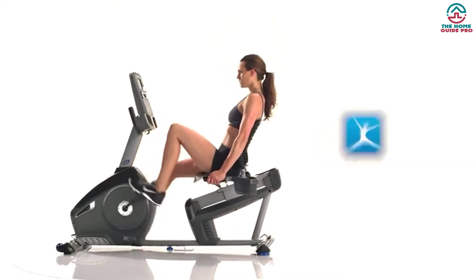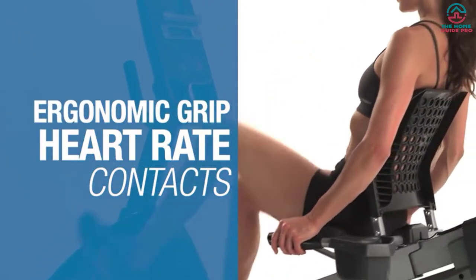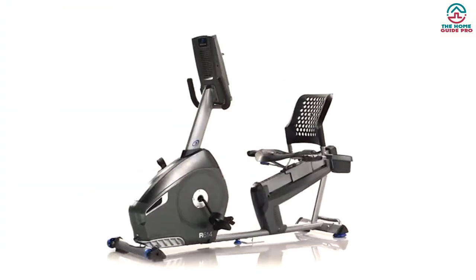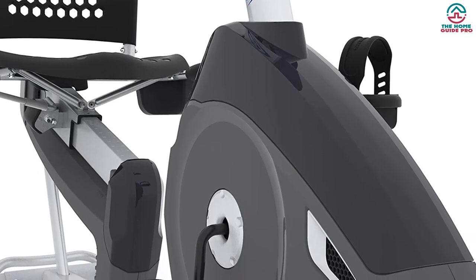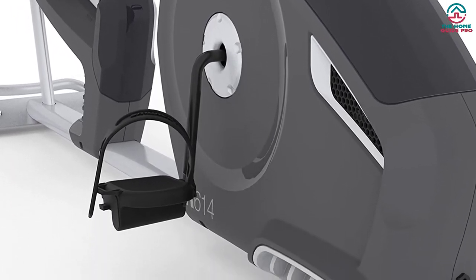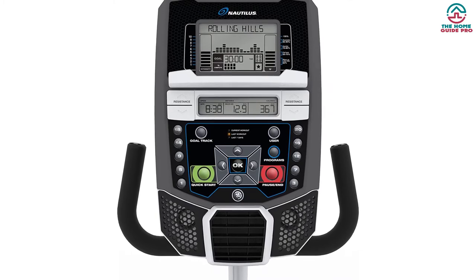The Nautilus R614 features a belt drive and a perimeter weighted flywheel for smooth, quiet pedaling motion, even at high resistance levels. It has 20 levels of resistance to intensify your workout. It comes with dual track LCDs where you can individually set your fitness goals, with goal tracking capability on both displays. The handles include heart pulse sensors to monitor heart rate, and you get 22 preset workouts for maximum fitness results.